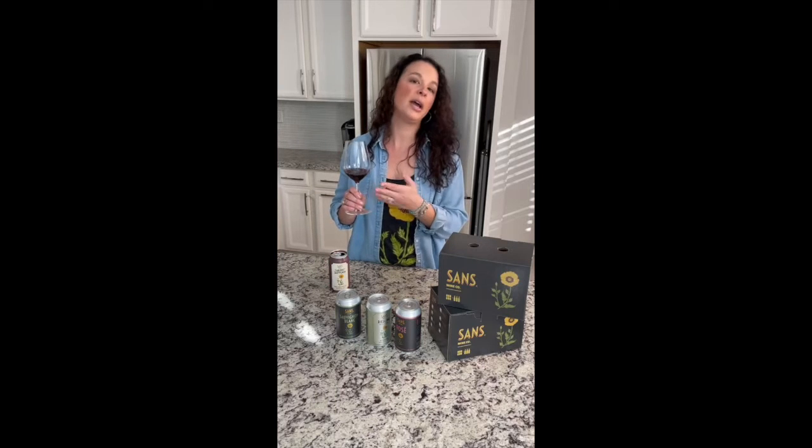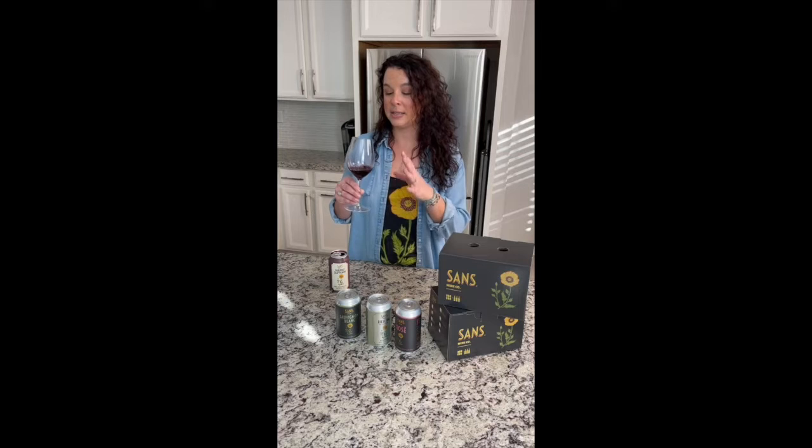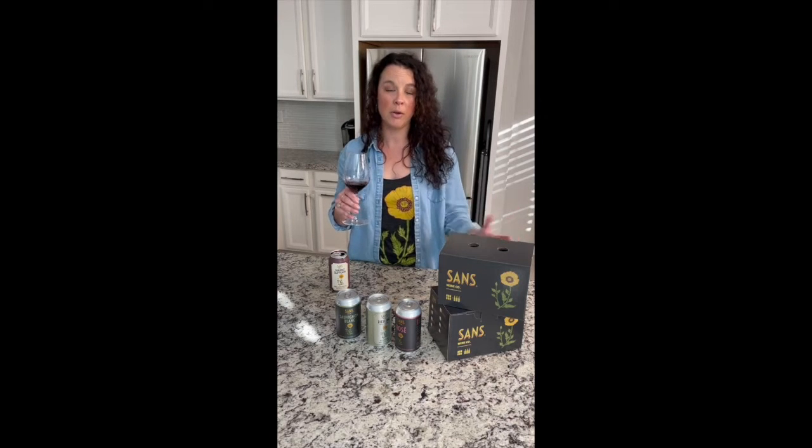What's also special about this wine is that we don't use any oak on this, so really what you're tasting is Napa Valley Cabernet in its most pure raw form, or as I like to say, Cabernet without the makeup.